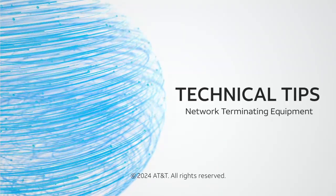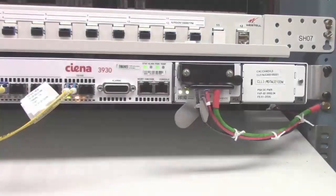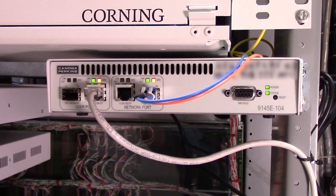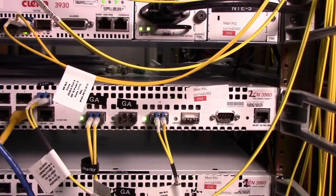Welcome to AT&T Technical Tips. Do you have an Ethernet circuit going to your site? If the answer is yes, a Network Terminating Equipment or NTE device is installed on the circuit at the demarcation point. The purpose of this video is to show you what an NTE is and demonstrate that this device needs the same continuous and reliable power that your servers and router require in order to keep your business online.